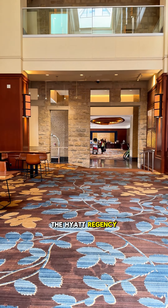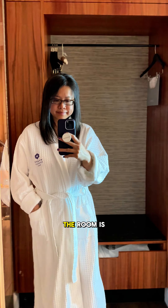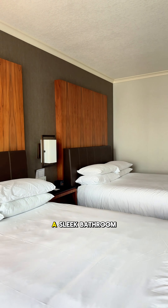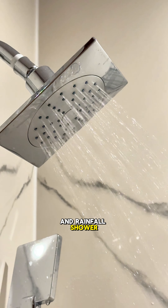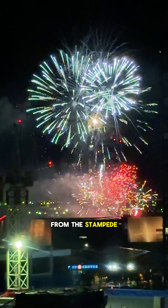The Hyatt Regency Calgary offers well-appointed rooms and suites that blend contemporary design with classic comfort. The rooms are designed to cater to the needs of modern travelers, featuring plush beds, a sleek bathroom, and a rainfall shower. Our room also offered views of the fireworks from Stampede Park.